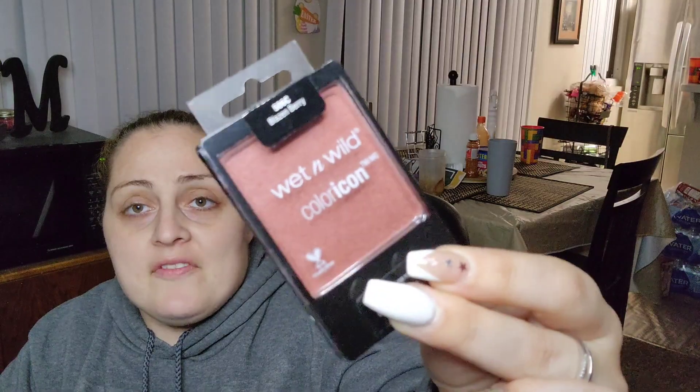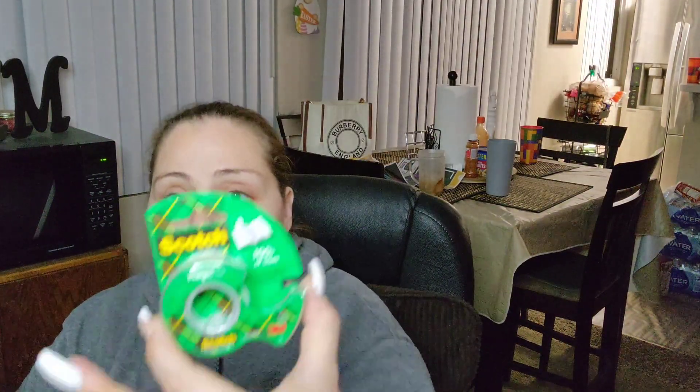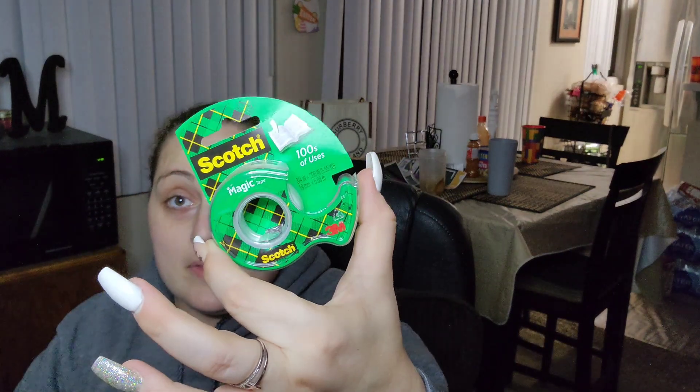I also picked up the Wet n' Wild Blazin' Berry for myself to use. And I picked up some scotch tape — that goes in my desk drawer.